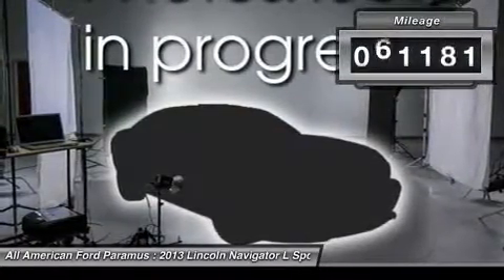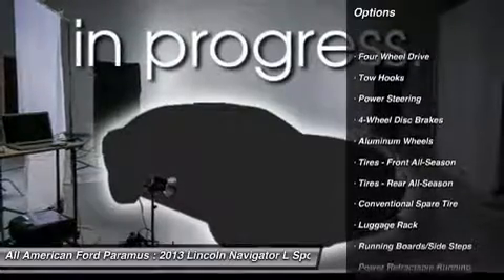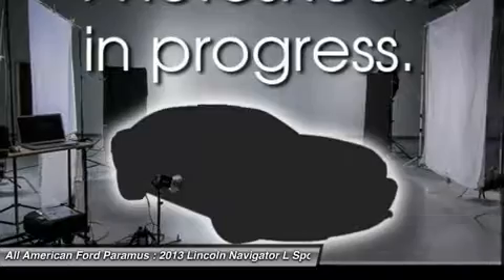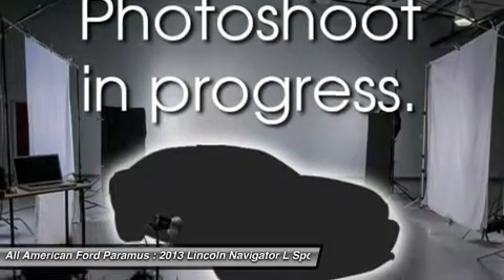This vehicle has less than 65,000 miles. Here are some of this vehicle's great options: power passenger seat, power lift gate, navigation system, power steering, aluminum wheels, four-wheel disc brakes, four-wheel drive, floor mats, AM FM stereo radio, and premium sound system.